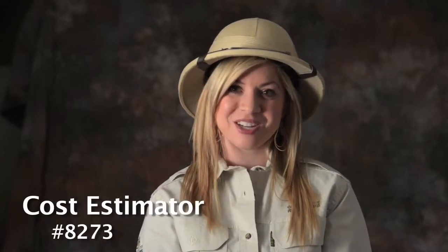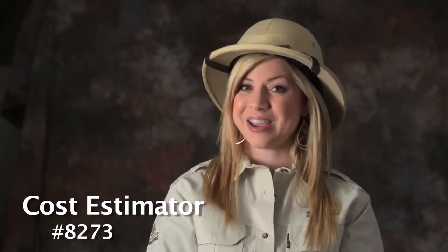Mold Designer, project number 8256. Cost Estimator, project number 8273. And Product Designer, project number 8279.